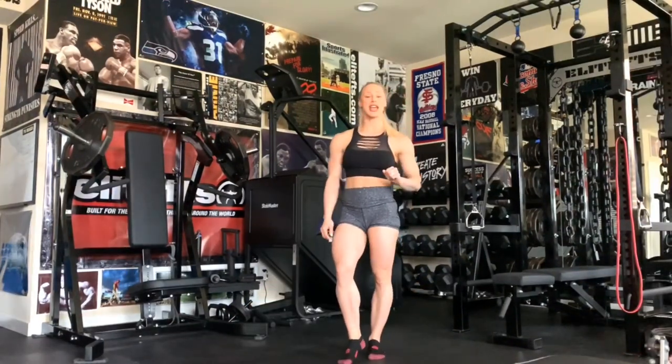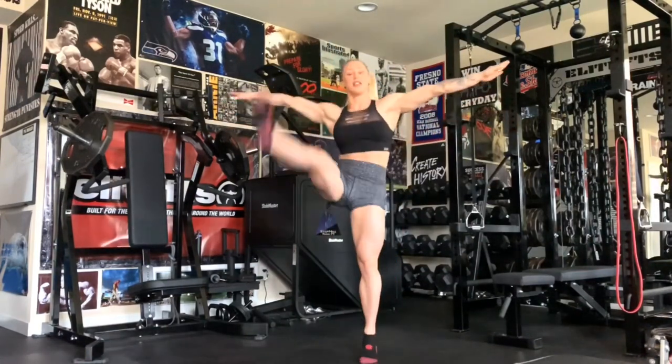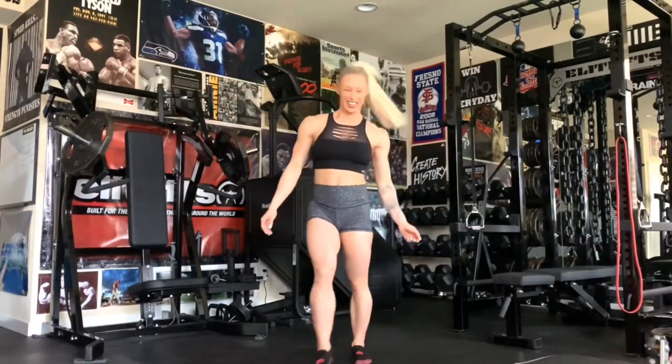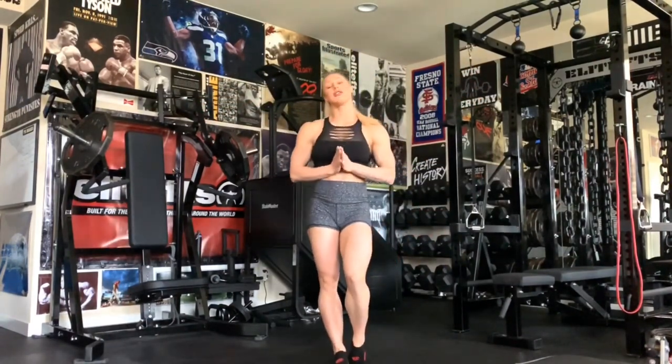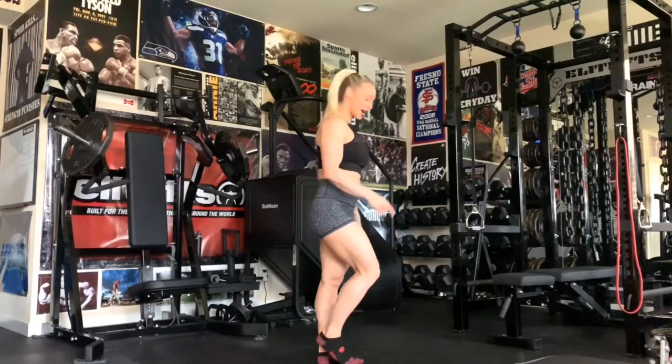Moving on to skill number three is our high kicks. You can have your hands to the side, you can have them up, we're just going to kick. And the last skill you need to have in your fitness routine is number four, which is the splits. I'm going to do it from the side.